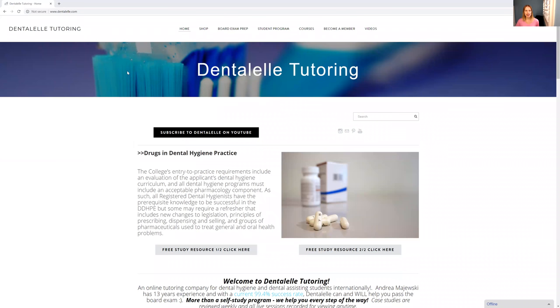Let me just show you guys — I'm going to share my screen and show you guys what that looks like. If you go to dentalell.com, this is what everything looks like, and you can pretty much see all of the menus on the top.